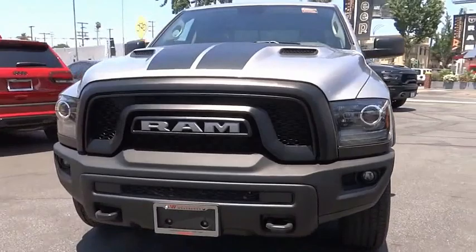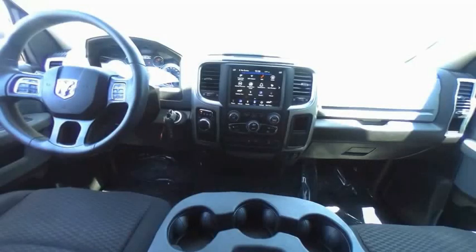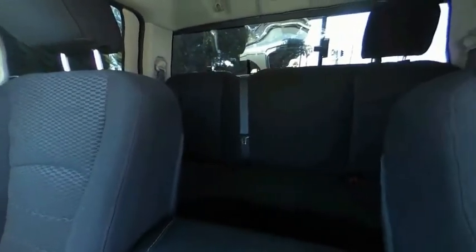Rear step bumper, remote keyless entry, four-wheel disc brakes, black door handles. If affordable style and reliability are what you're looking for, this vehicle couldn't be more perfect. Drive it today.